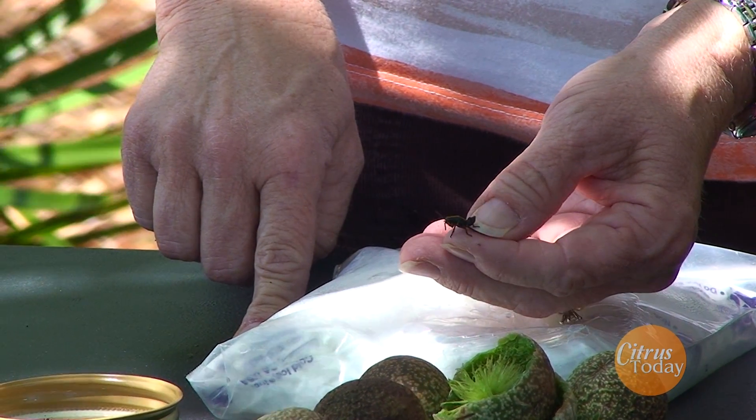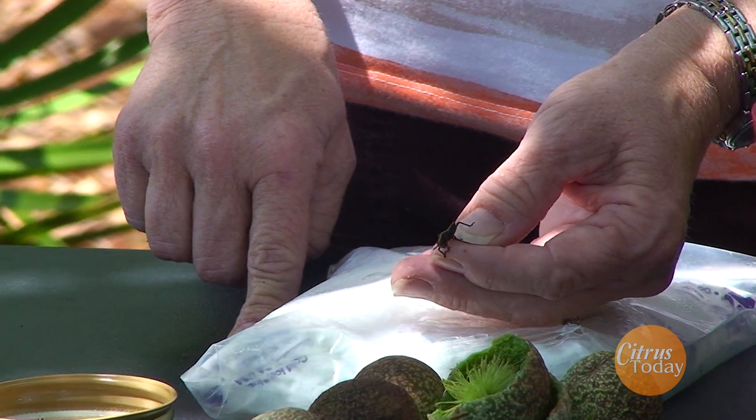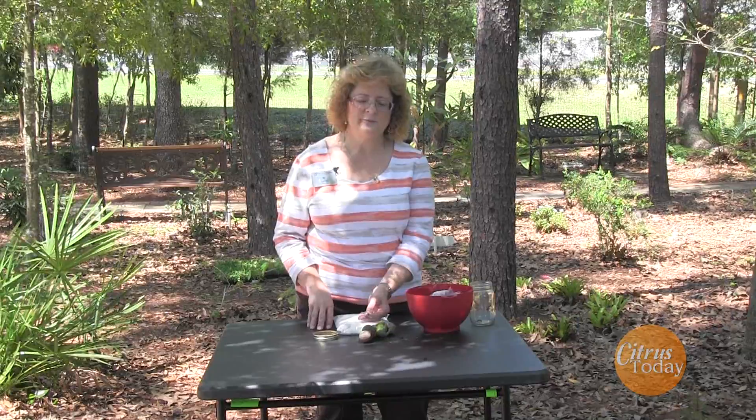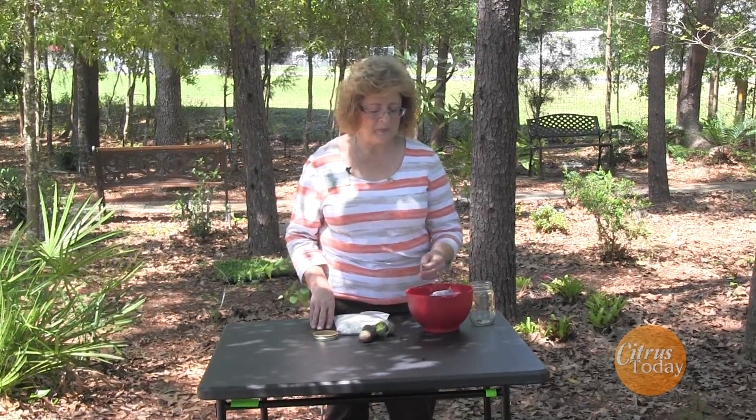These little guys — I know they're tiny now, about the size of a dime — but they're going to get big. So you want to catch them early before they become a big problem. These are three of the things we're seeing here in this garden this spring.